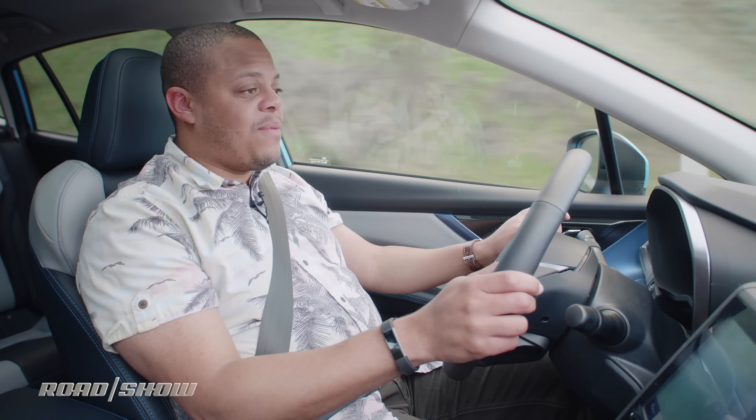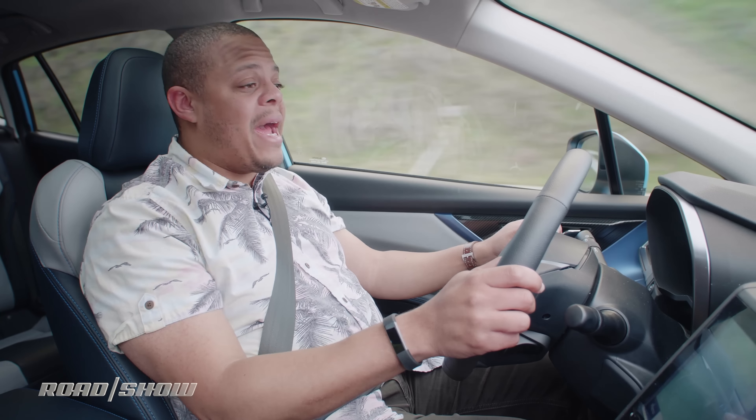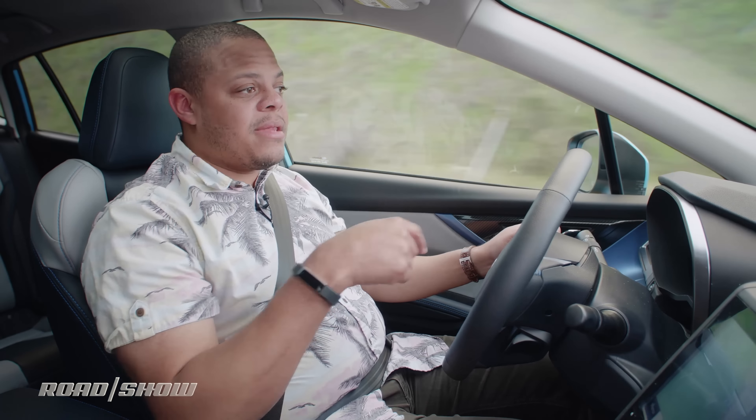Losing about 25% of your storage space for a battery pack is a pretty big ask for a class of car like this that people typically buy for their spaciousness and utility. But is the trade-off worth making?